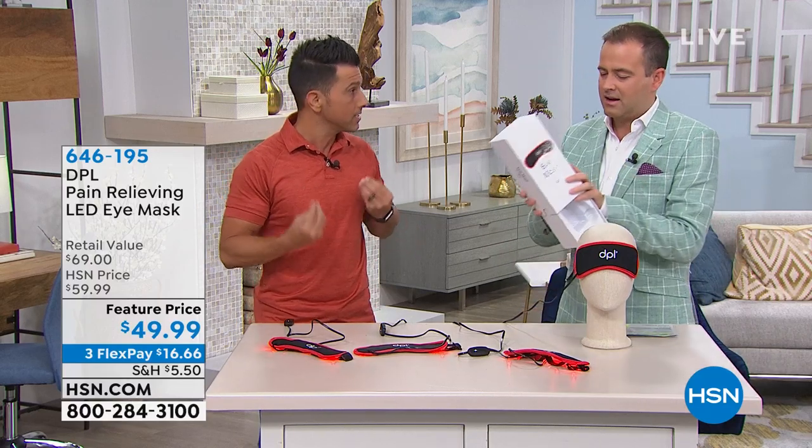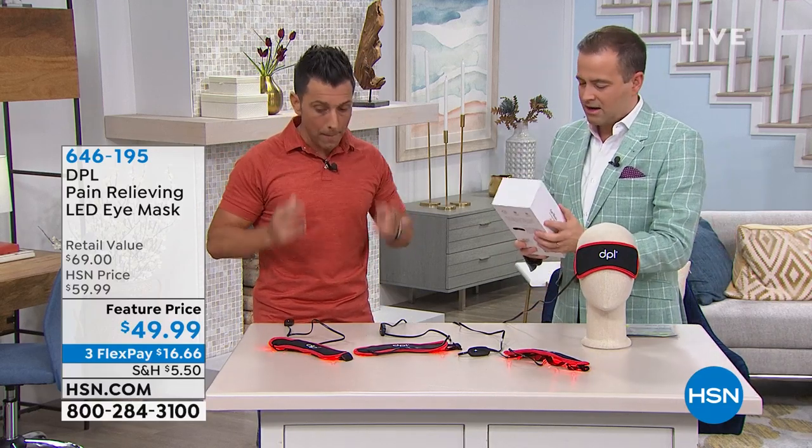Migraines — if I get stressed or I have bad sleep patterns, would this help me? It will. Even if there's pollen buildup, a lot of us suffer from sinus allergies, sinusitis, headaches, migraines.